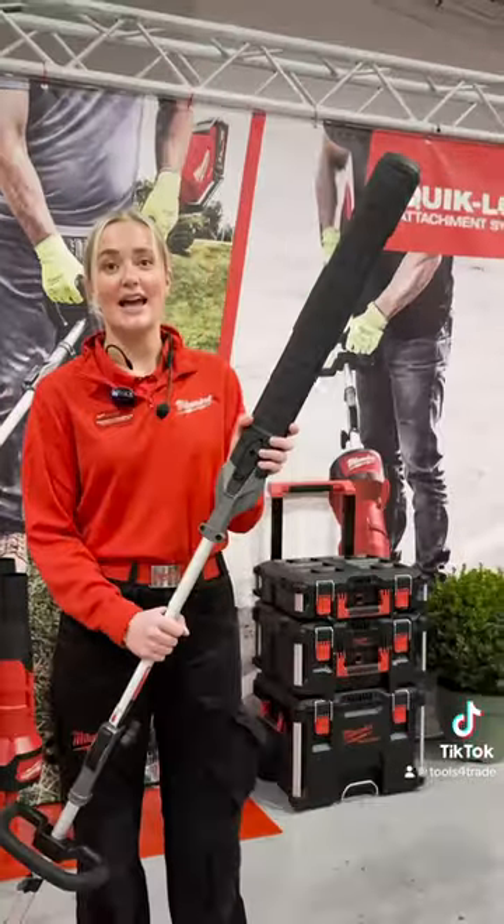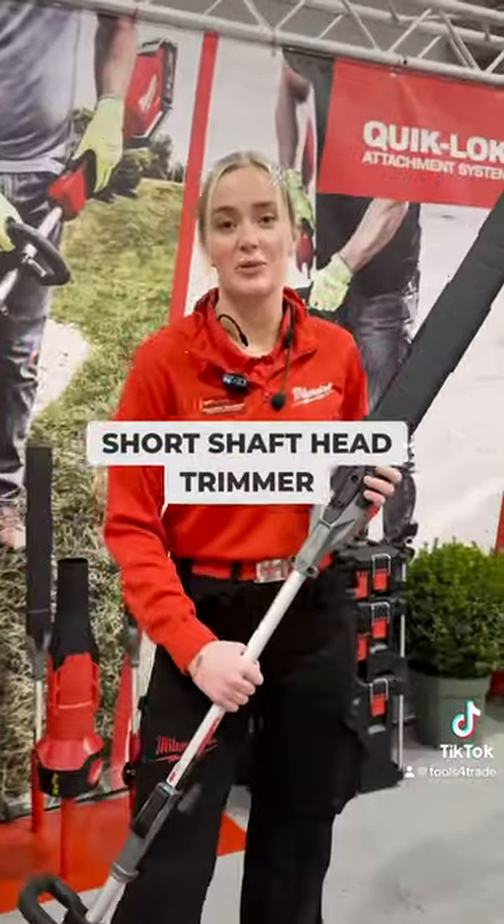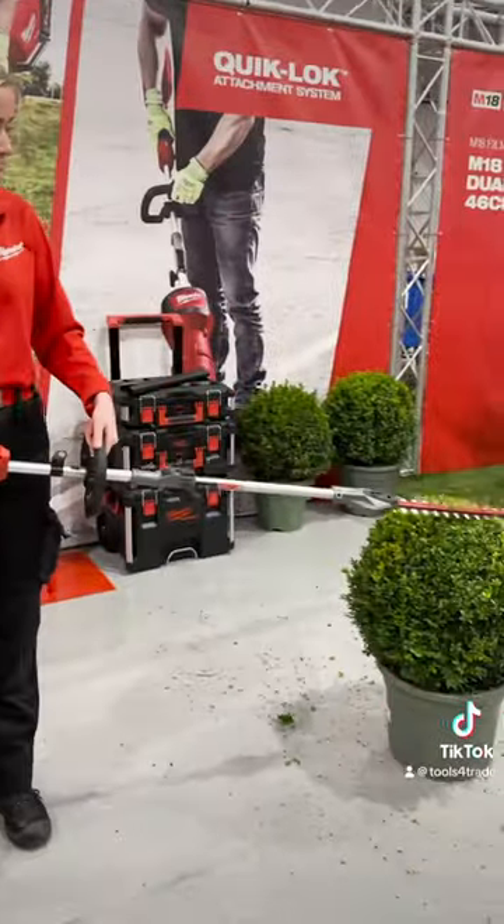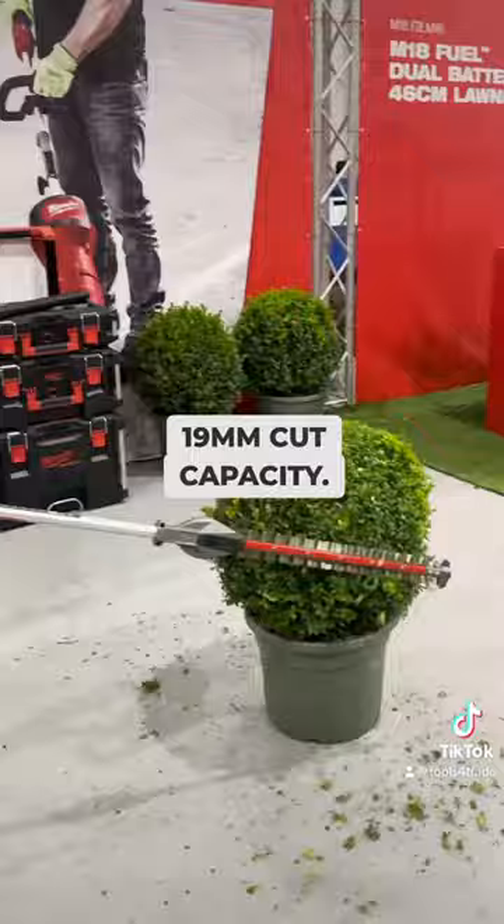This is the M18 Short Shaft Head Trimmer Attachment with a powerful 51cm blade set and a 19mm cut capacity.